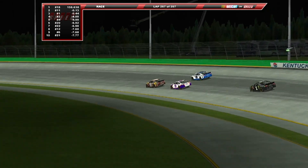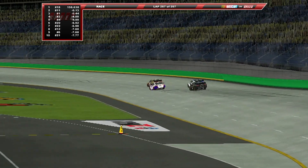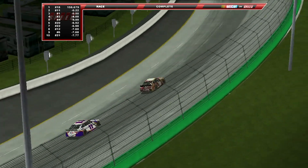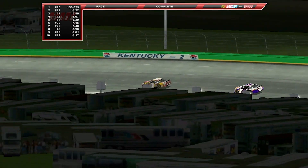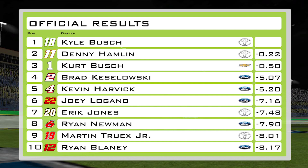Hamlin follows rather than taking the other preferential lane, and that seals the deal for Kyle Busch. Coming into this race with four victories, he becomes the first driver this season to reach five. Checkered flag at Kentucky Speedway — five victories on the season, three at this racetrack. Kyle Busch is a winner yet again, continuing the dominance of Joe Gibbs Racing and Penske, despite Hendrick sticking in there a couple of times and Spire Motorsports getting their own victory. Busch, Hamlin, Kurt Busch, Keselowski, and Harvick make up the top five.